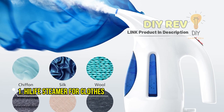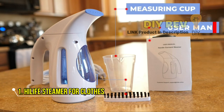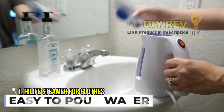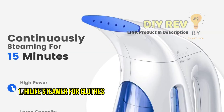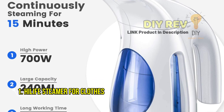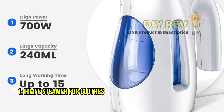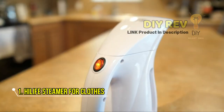One of the standout features of the Hi-Life Steamer is its portability. Its compact and lightweight design makes it perfect for use at home or on the go. You can easily pack it in your suitcase or carry-on luggage and have wrinkle-free clothes wherever you go. The steamer also comes with a 9-foot power cord, giving you enough flexibility to iron clothes from a distance.